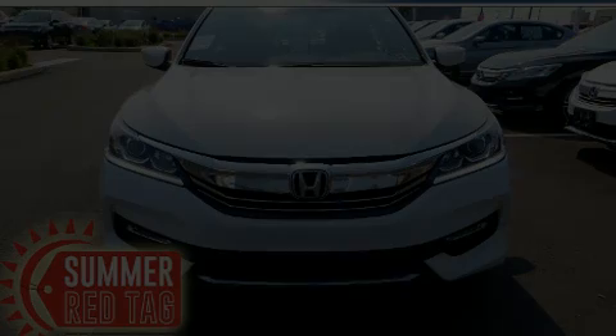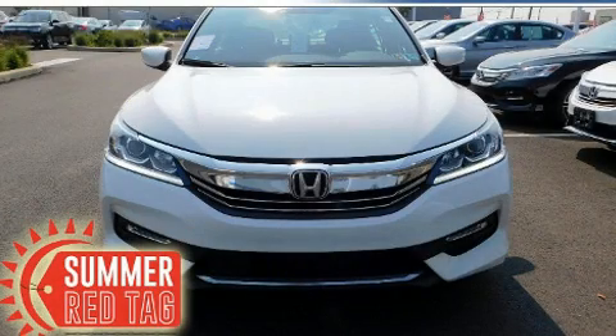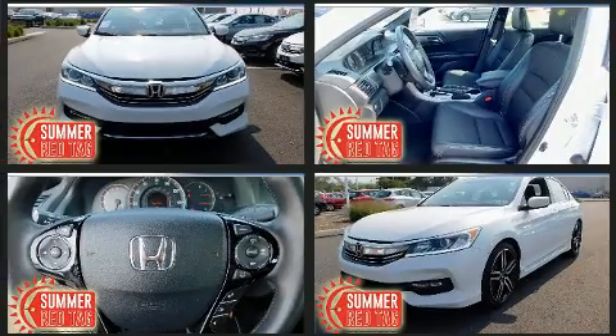Treat yourself to a test drive in the 2016 Honda Accord. This four-door, five-passenger sedan still has fewer than 40,000 miles.